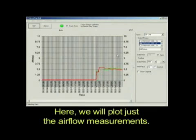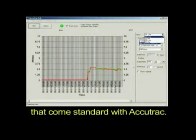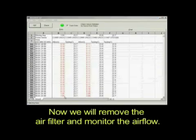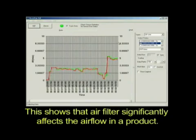The airflow and temperature data can be plotted in real time for better representation. Here, we will plot just the airflow measurements. It can be plotted in several formats that come standard with ACUTRAC. Now, we will remove the air filter and monitor the airflow. As you can see, the airflow at these points has increased.